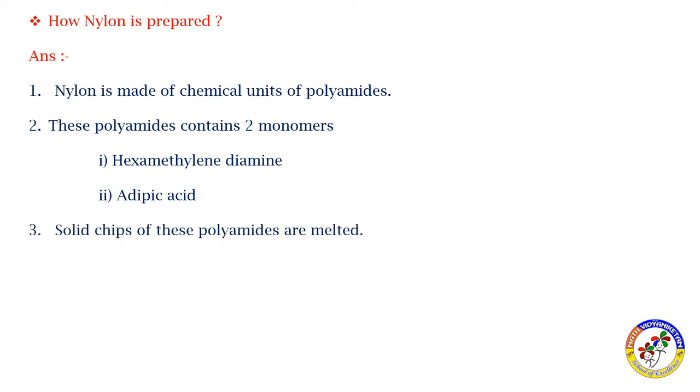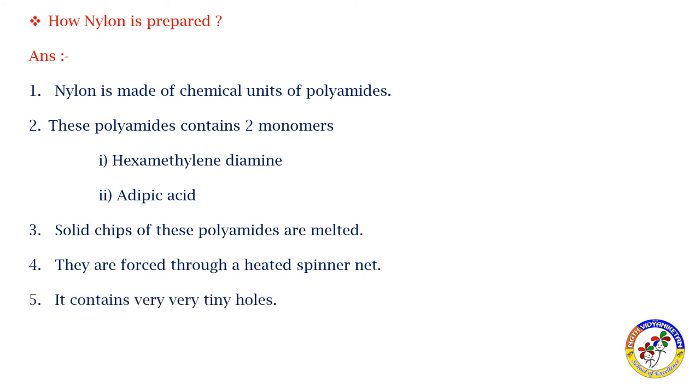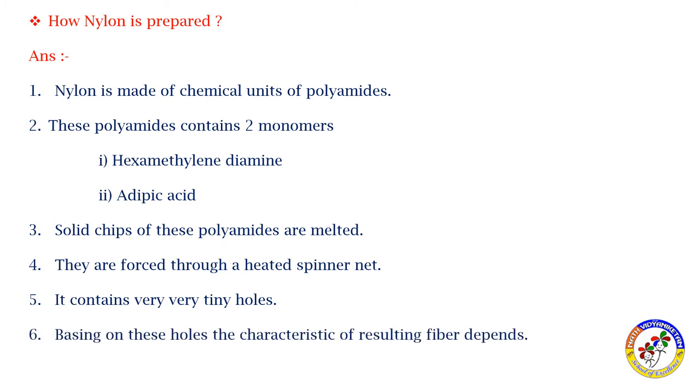Solid chips of these polyamides are melted. The melted polyamides are then forced through a heated spinneret, which is a device containing very tiny holes. Based on these holes, the characteristics of the resulting fiber depend.